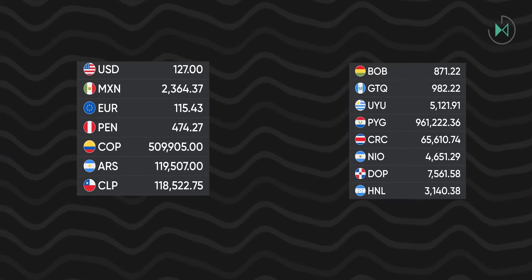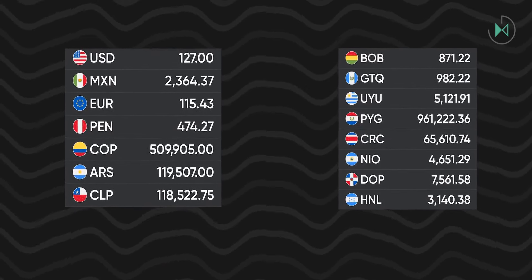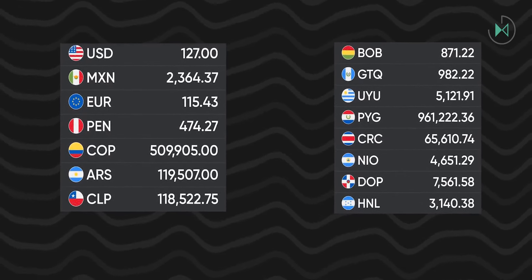In Vietnam, it has an announced price of approximately $127. On the screen you can see the reference price in other currencies to give you an idea, but remember that the prices there are not the same as those in other regions.